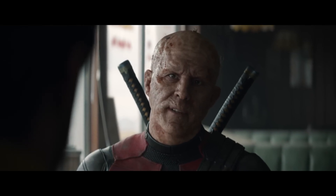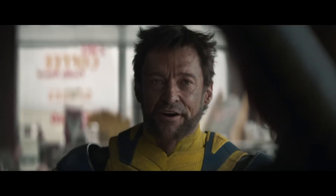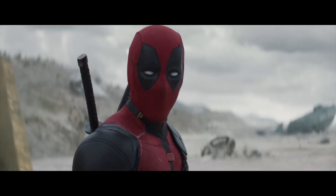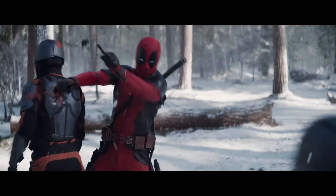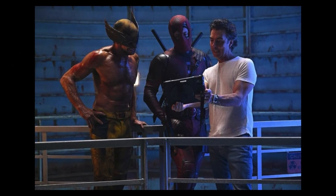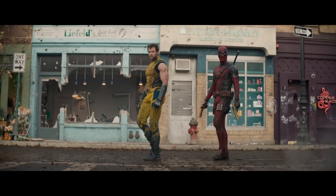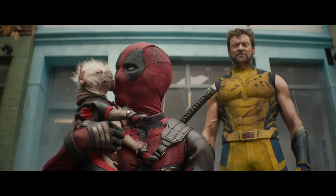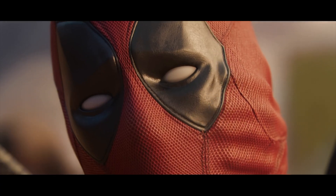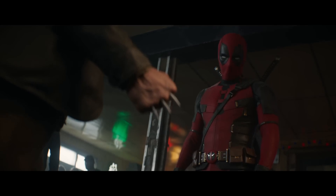Now that we have an understanding of the original effect, let's get into Deadpool and Wolverine. The focus in this movie was to still enhance the motion of the mask to ensure it effectively captured Ryan's emotions, dialogue, and comedic timing. They also wanted to stay true to the comic book vibe for Ryan and Hugh without feeling too cartoony. To effectively achieve this, they applied what they've learned over time: that less is more. Pixels can only be pushed so far before things start to look unnatural, so they became more intentional about the fine details while toning things down at the same time.